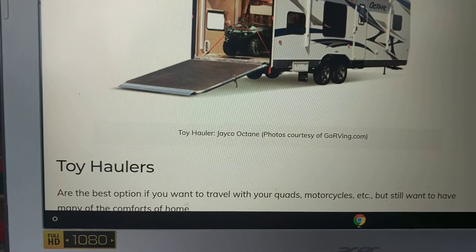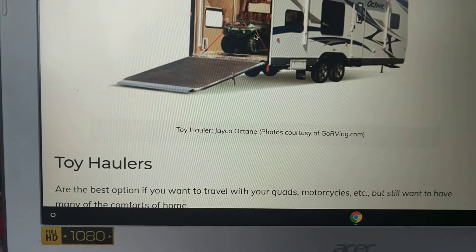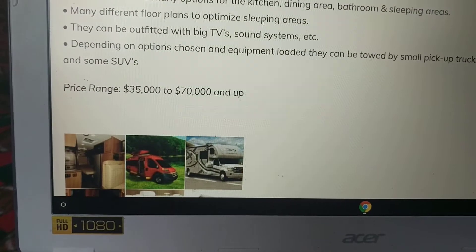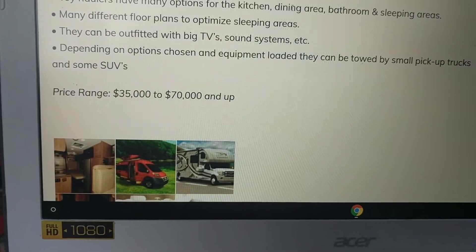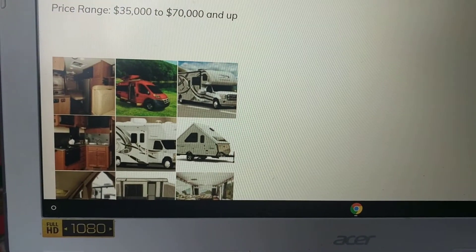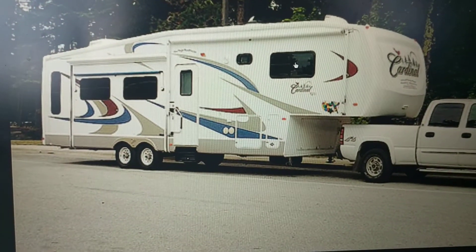The next type of RV is a toy hauler, indicated because you have a built-in garage for all your toys and extra vehicles — great for people that are outdoorsy. They come equipped with anything you want on the inside, from a kitchen to a bathroom, and they start at $35,000 to $70,000 and up.